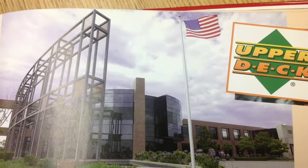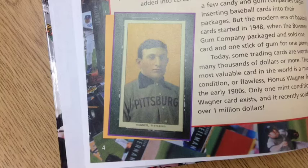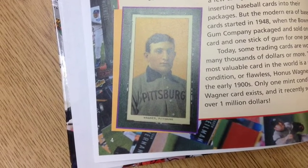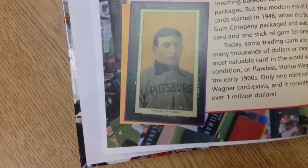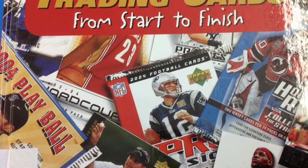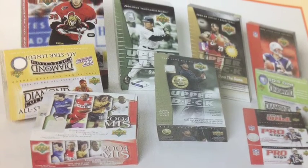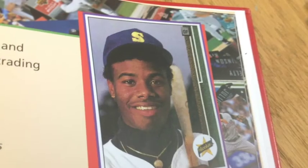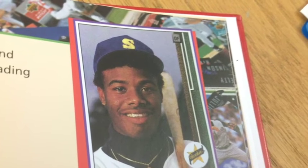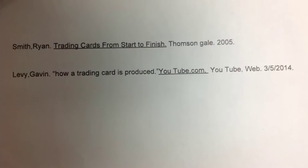This is one of the largest producers of trading cards in the world. One of these cards was recently sold for over a million dollars — I want it! This was one of the books that I used for my report. And these are different types of trading card packs. And this is a famous baseball player. This is where I got my info.